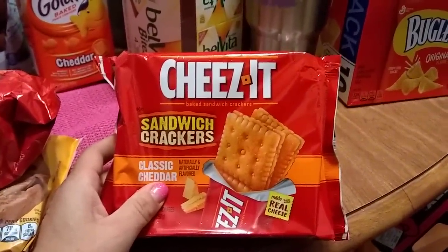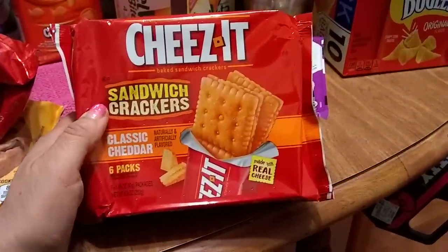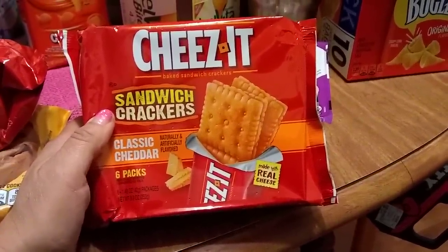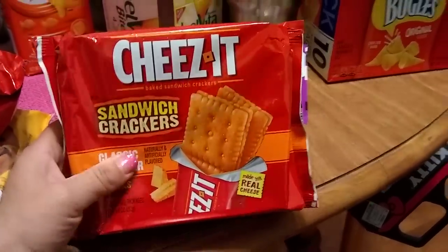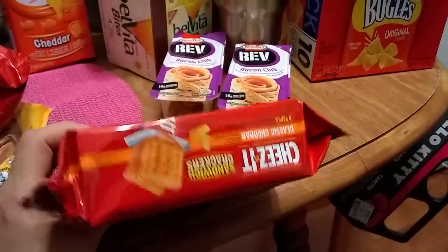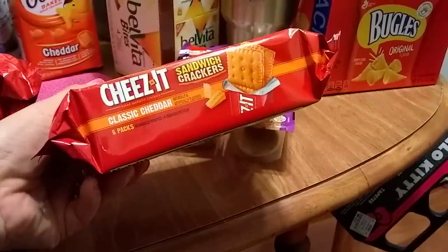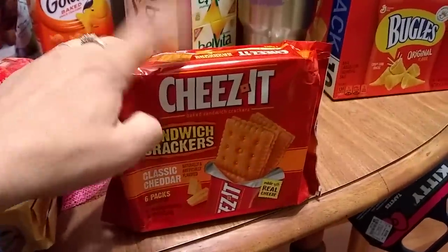These guys are back — great for lunches — the Cheez-Its. There are six sandwiches in a packet, classic cheddar, naturally and artificially flavored, but made with real cheese. I looked all over the package and could not find the expiration date, so I apologize for that. I only picked up one box.